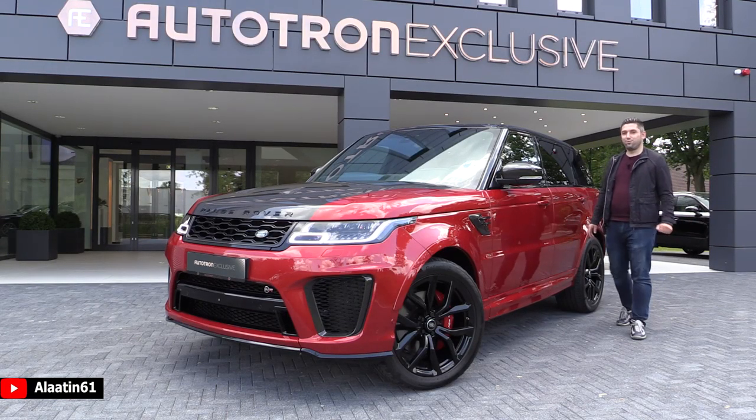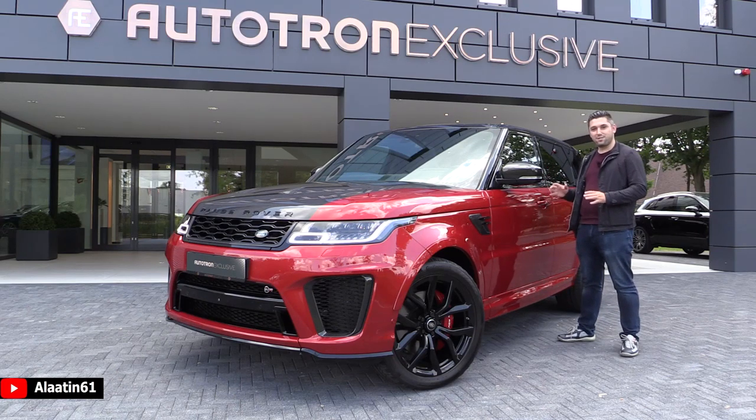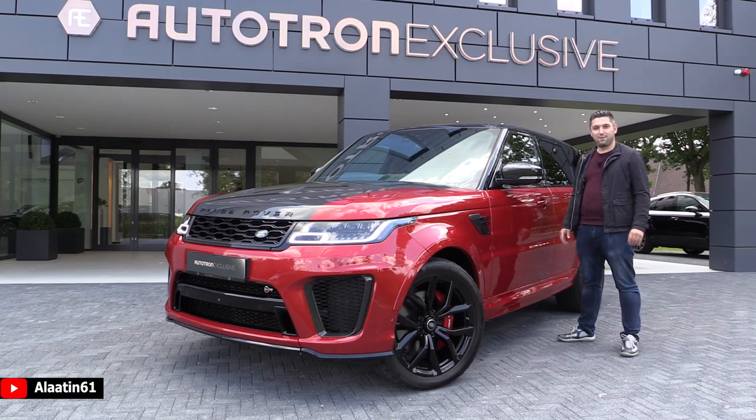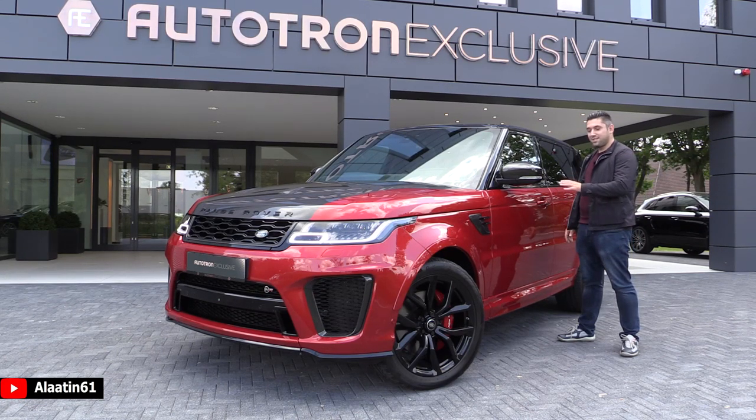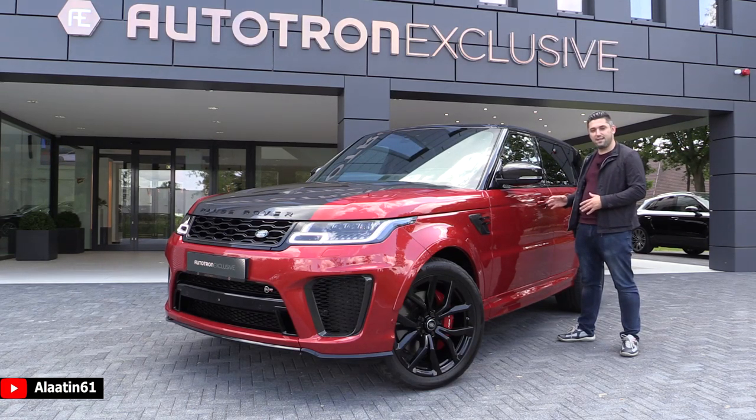Hey everyone, welcome to Aladdin 61. Today I'm at Autotron Exclusive in the Netherlands to film this monster. This is the Range Rover Sport SVR. It has a 5-liter V8 engine with 575 horsepower. The sound is phenomenal. This color combination is one of the nicest I have ever seen — it has the carbon exterior package and also the carbon interior package. The new price for this car in the Netherlands was €250,000, and now it costs €199,000 at Autotron Exclusive.